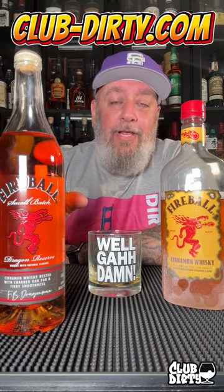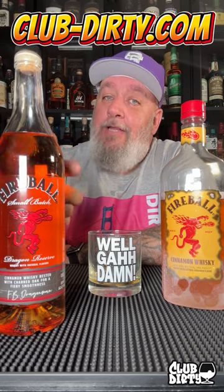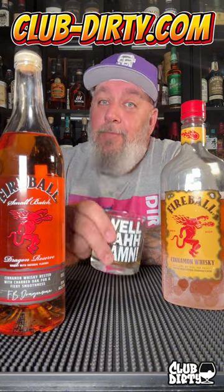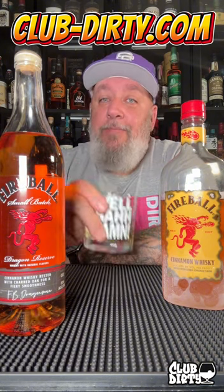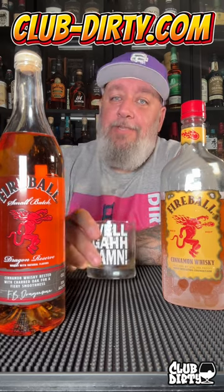It's only $22 a bottle. I haven't seen it in stores around me — I found it at qualityliquorstore.com. If you want to check it out and can't find it locally, I do have a promo code, dirty — D-I-R-T-Y — that you can use there. If you tried it out, hit those comments and let me know what your thoughts are. As always, appreciate you guys watching. Cheers!